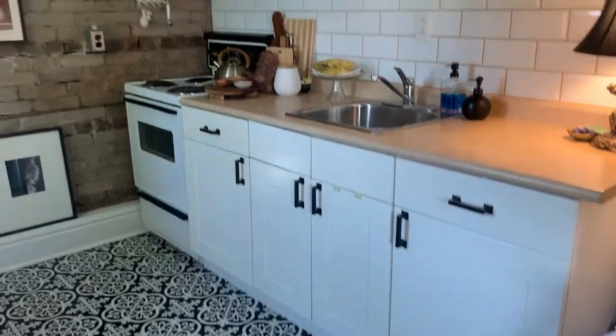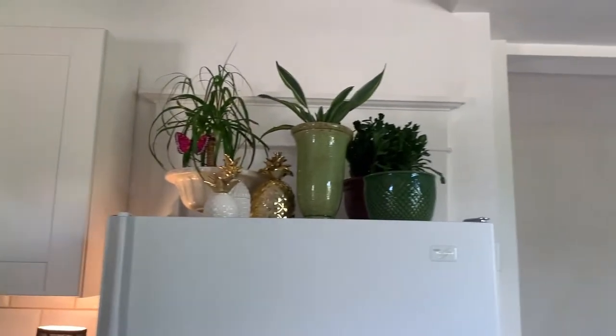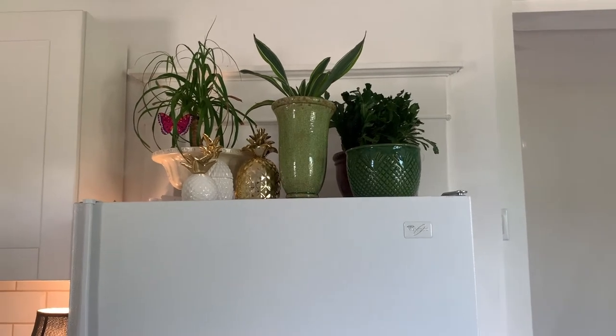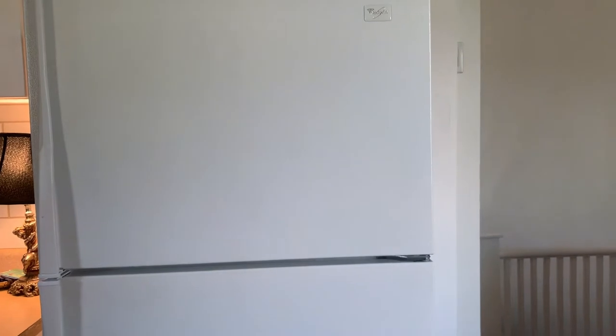I have an old Whirlpool fridge with my plants on it. That little pot I got the other day at Value Village. But these appliances work amazing, so that's a quick scan — the entrance way, the living room, my bedroom in the back left corner, and now I'm going to take you out to the terrace.